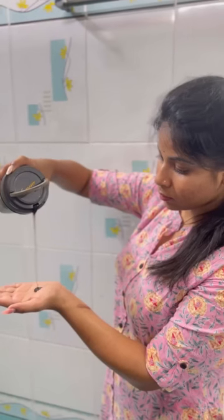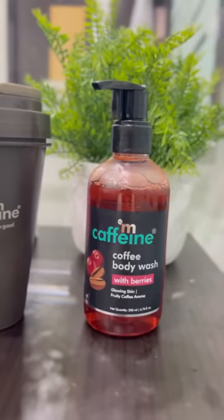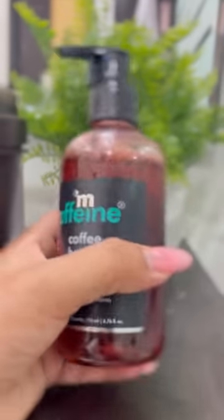With summer body pampering routine, I use M Caffeine's Espresso coffee body wash. I use the same coffee smell. With fresh feel, I also boost my energy instantly. With Arabica coffee, I exfoliate the body, and I should have a lot of tan. I should have a cup of coffee and a body wash with berries. There is rich caffeine and juicy berries.